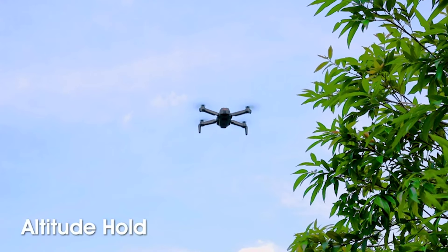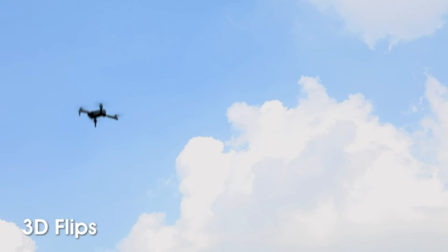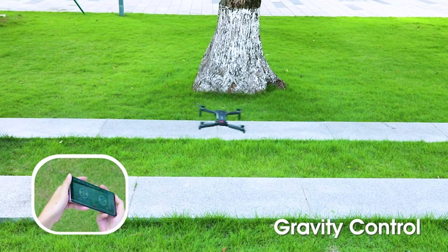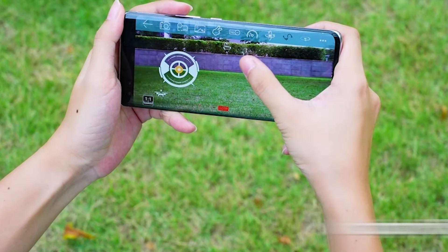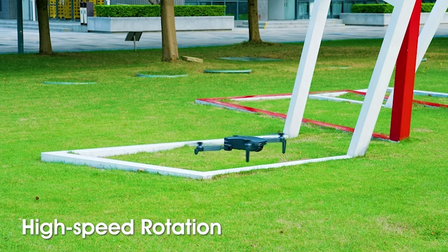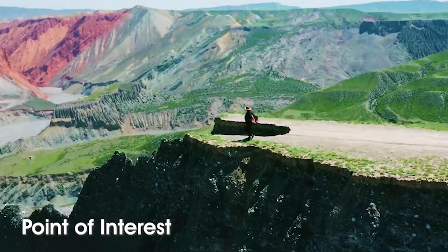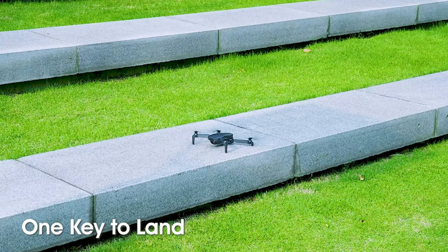The NEHEME NH-525 Plus is a delightful choice for the younger crowd and beginners. This drone features a 1080p HD camera, ensuring that even the most novice of pilots can capture crisp images and videos. Its foldable design allows for easy storage and transport. The silver finish gives it a touch of elegance, and the package includes two batteries for extended flight time and a carry case for added protection. The NH-525 Plus offers features like One Key Start, which simplifies take-off to the push of a button. It's a drone that combines functionality with fun, making it an excellent Christmas gift or birthday surprise for kids and adults alike.